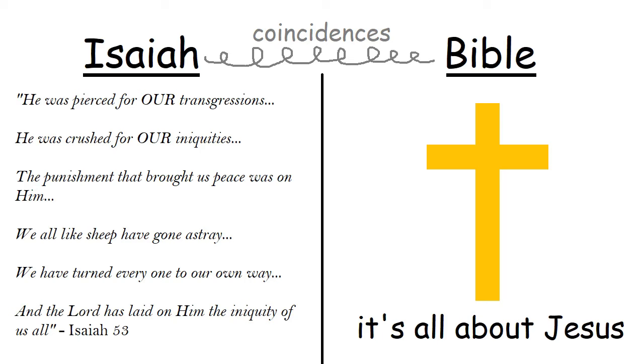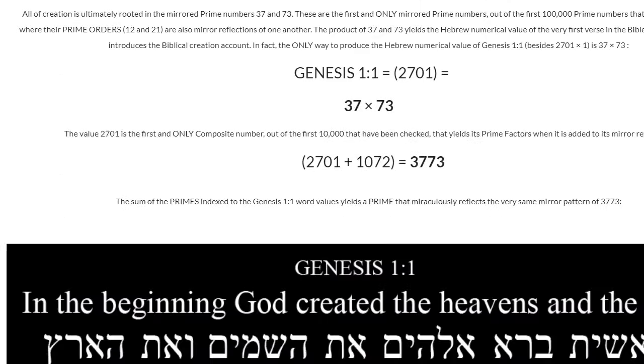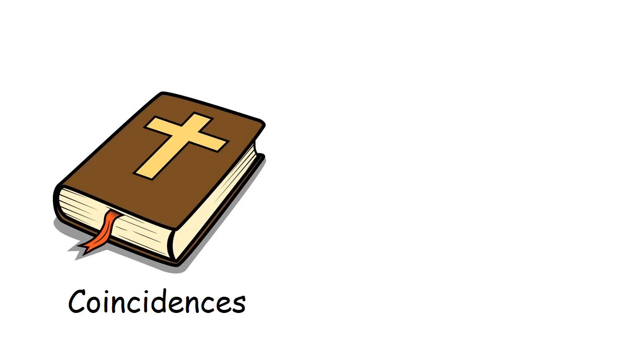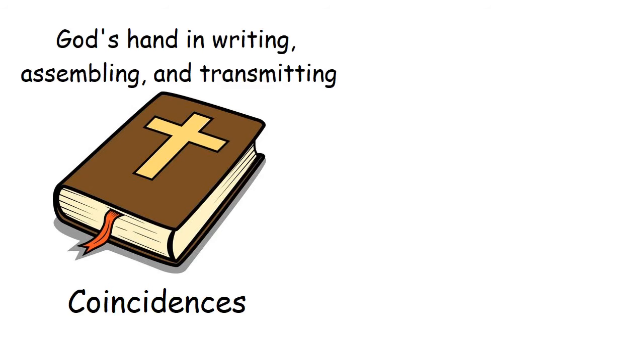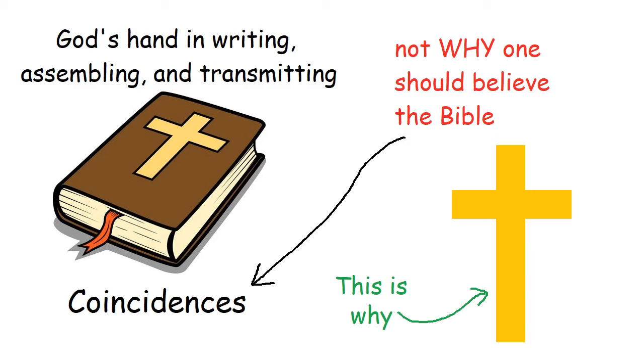It's worth noting that Isaiah isn't just any book of the Bible — it has the most explicit prediction of Jesus in the entire Old Testament. There are so many more number patterns in the Bible; if you want to learn more, you can go to the website linked in the description. These Bible coincidences are very interesting and help assure us that God was involved in the writing, assembling, and transmitting of the scriptures. But ultimately, they're not why we believe the Bible, nor do they have any secret code we're supposed to find. We believe the Bible because it is the unfolding of the message about Jesus Christ, who is God, and he died for people's sins to save them from their fate.